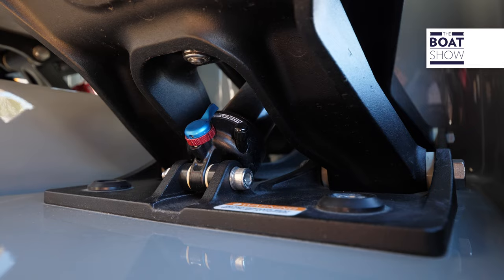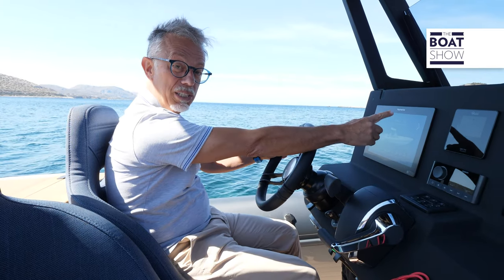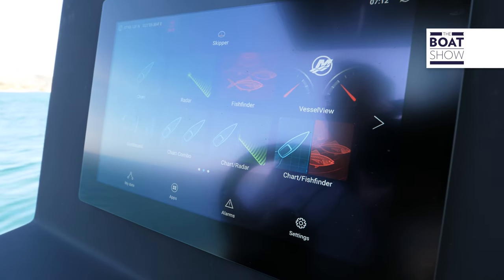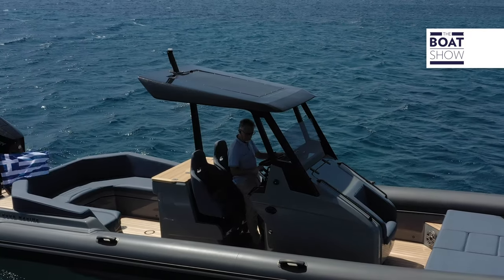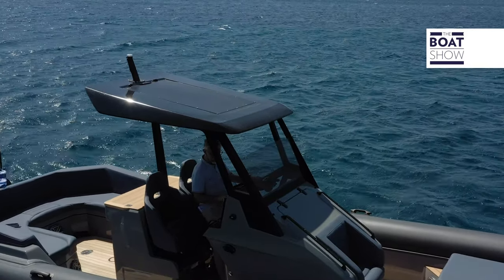The helm station has those features that a pilot truly appreciates: enveloping and cushioned seats, a rudder and throttles close to the body, as well as instruments that you can reach without changing your position. The T-top is fibreglass and thanks to an awning the entire stern area can be shaded.